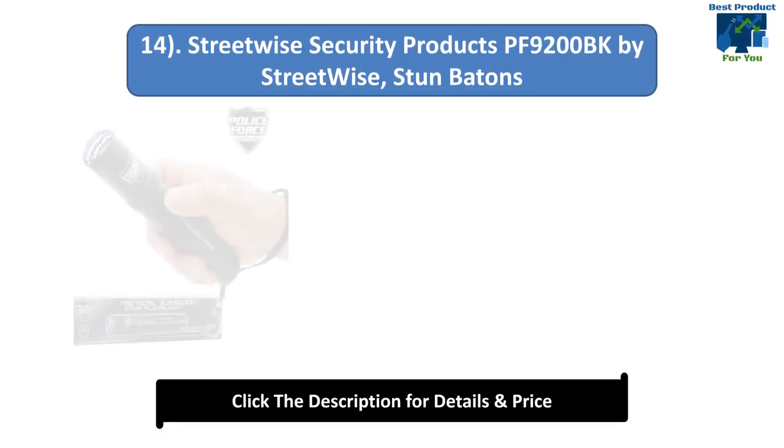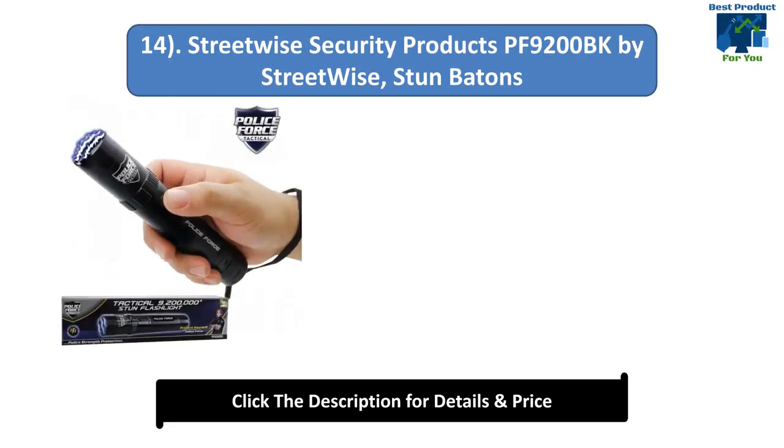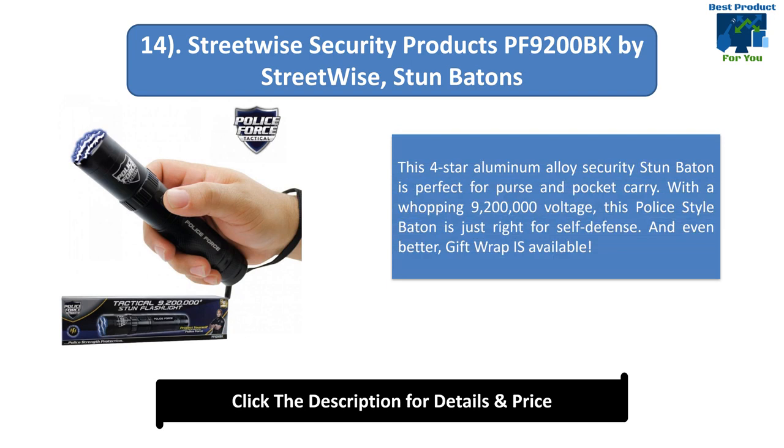Number 14: Streetwise Security Products PF9200BK Stun Baton. This 4-star aluminium alloy security stun baton is perfect for purse and pocket carry. With a whopping 9,200,000V voltage, this police-style baton is just right for self-defense. And even better, gift wrap is available.